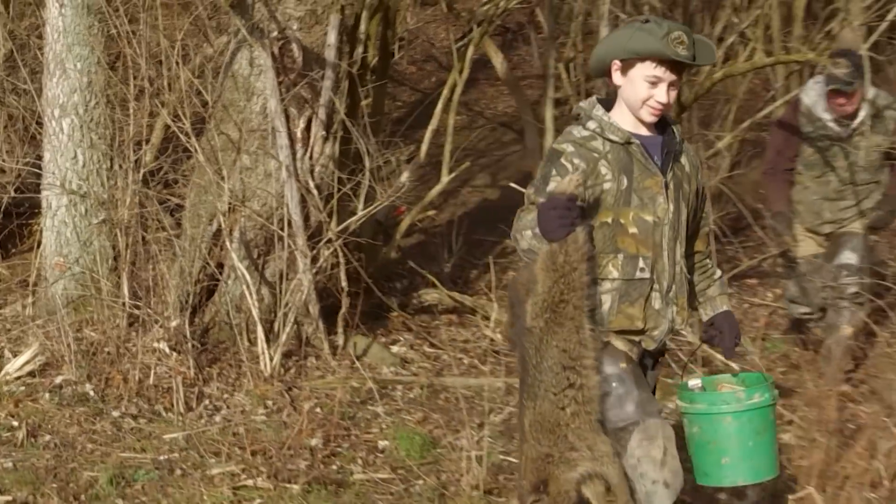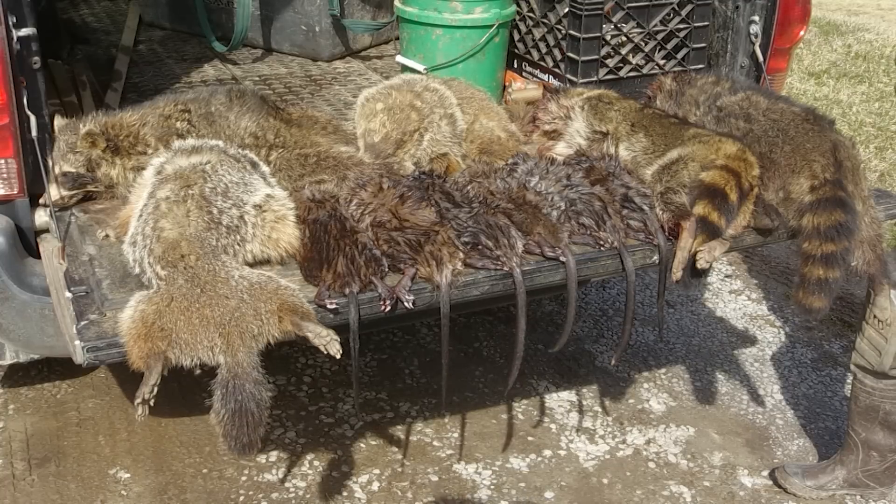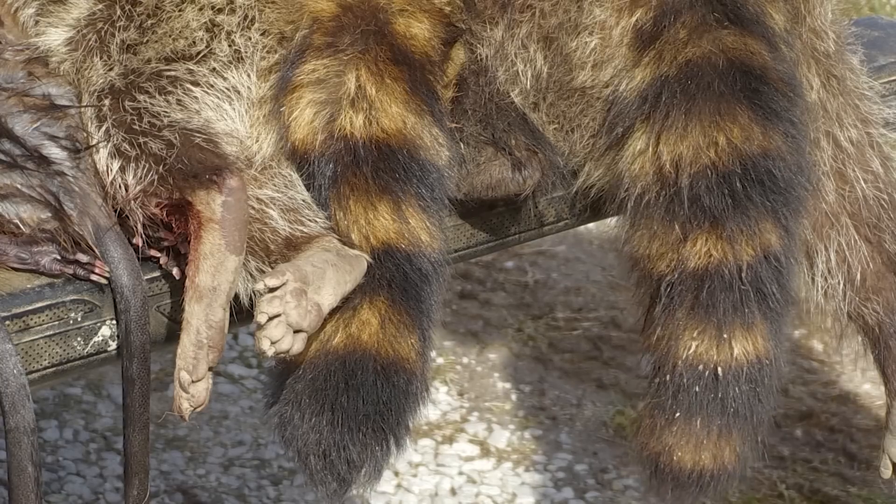I started trapping in 1962. I was about Magnum's age. I started trapping in early high school, and I've never missed a season ever since. The first time I picked up a muskrat and saw its fur, the first time I saw the rings on the raccoon's tail, I was hooked just like he is, and I've never missed a season.